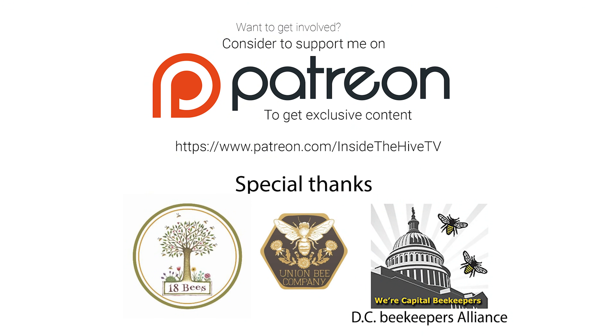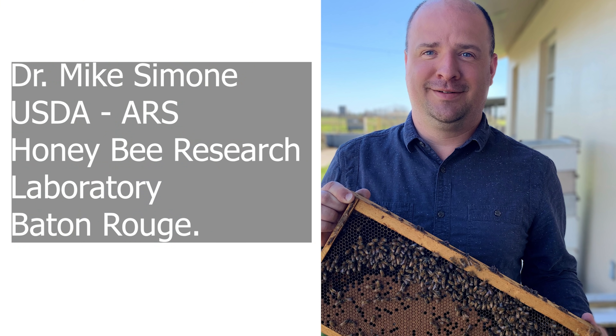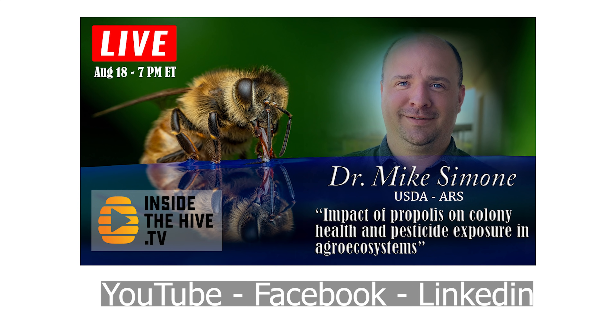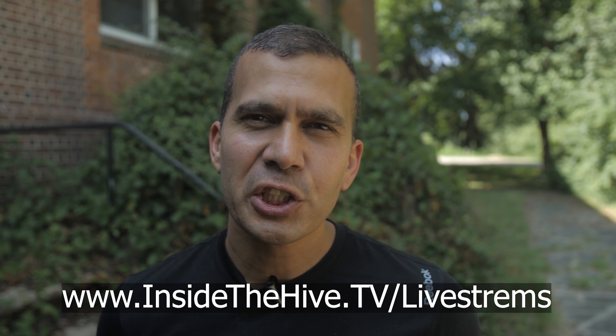To fulfill my curiosity and the curiosity of my YouTube followers and Patreon supporters, I invited Dr. Mike Simone from the Honey Bee Research Lab in Baton Rouge, USDA, for a live stream on my YouTube channel. We're going to talk about propolis and the benefits of propolis to honeybee health and his latest research on the topic. The live stream is scheduled for August 18th at 7pm Eastern Time, live on YouTube, Facebook, and LinkedIn — it's free for everybody. Register using the link in the description or by going to InsideTheHive.tv/live-streams.